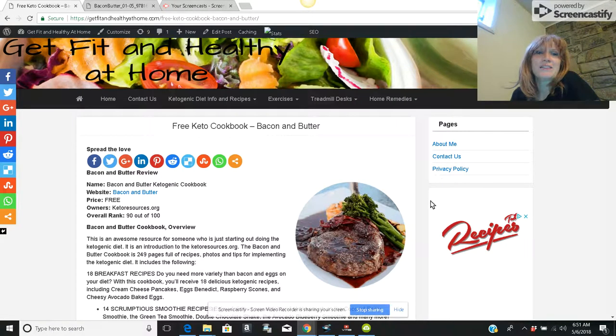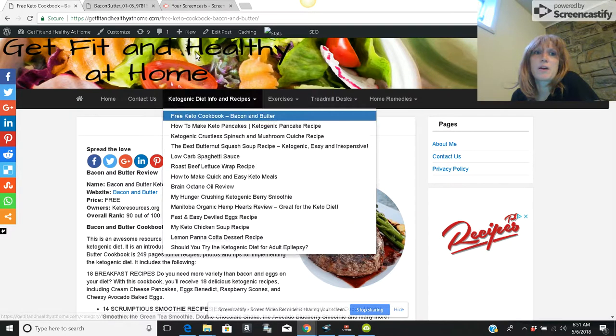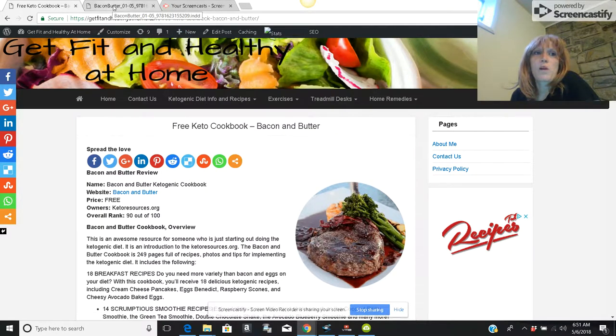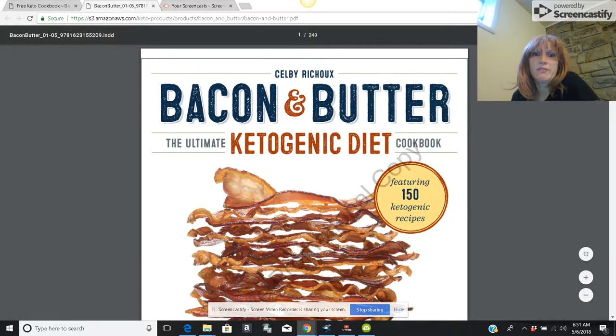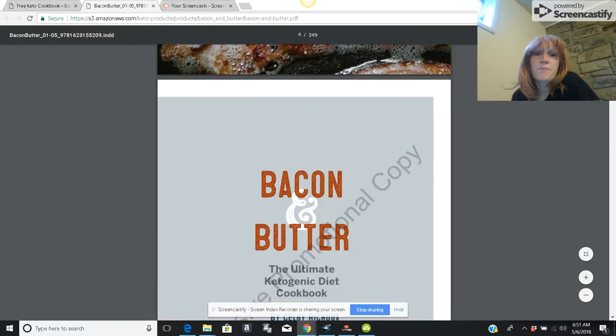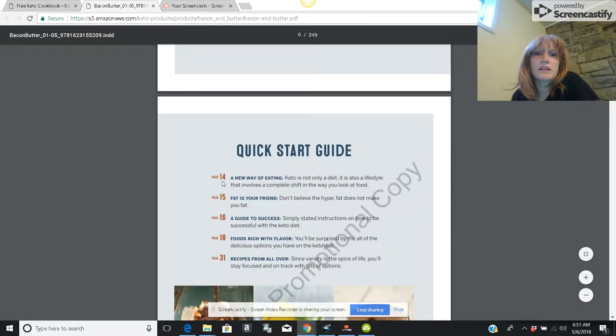Hi and welcome, it's Melinda. I just wanted to share with you what you get when you order this free keto cookbook on my website, Bacon and Butter. The free version is promotional, but you actually do get this whole PDF featuring 150 different ketogenic recipes.